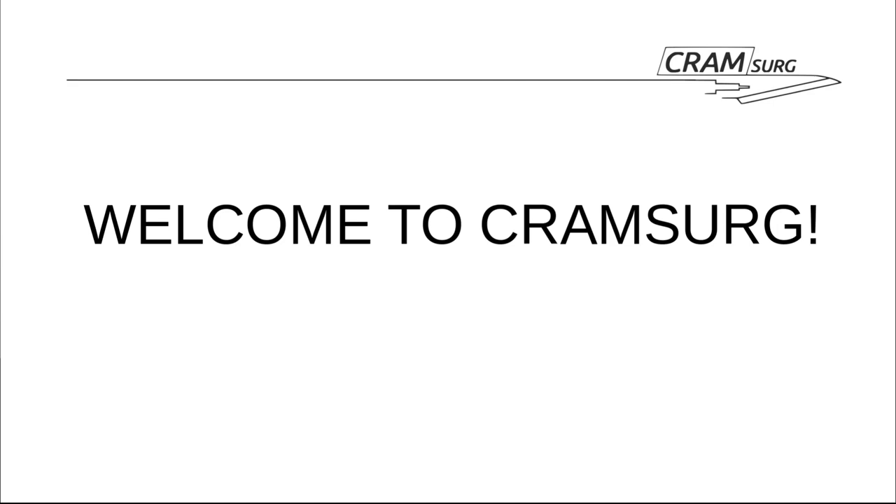Welcome back everyone. A slightly shorter episode today — we're going to talk about a paper concerning the use of drains after incisional hernia repair. There will be a discussion concerning the paper itself but no teaching session today. I'm Anna, currently a CT2 in Sheffield, and this evening with Gio we'll be going through a paper called 'Drain vs. No Drain in Open Mesh Repair for Incisional Hernia: Results of a Prospective Randomised Control Trial,' published this month in WJS by a group in Switzerland.